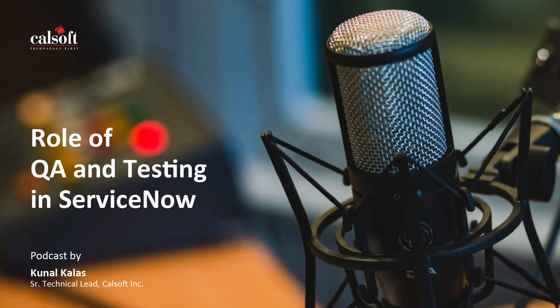Thanks, Aditi. Glad to be here. This is a continuation of our previous podcast on integration techniques supported by ServiceNow. If you haven't listened to that podcast, we strongly recommend listening to it — the link is in the description. So Kunal, let's start by understanding what exactly is the role of QA in ServiceNow applications.